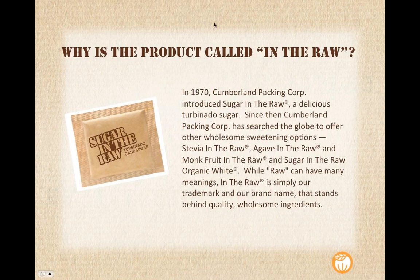Before we start talking about Monk Fruit in the Raw, I wanted to take a step back and talk a little bit about our company, Cumberland Packing, and the first brand that started our In the Raw family of sweeteners, which was Sugar in the Raw. You may recognize this brown packet — it's available in Starbucks and in cafes and coffee shops all over the country. But a lot of people don't realize that Sugar in the Raw has been around since 1970, that's when it was first launched. And since then, we've been searching the globe to offer other wholesome sweetener options.